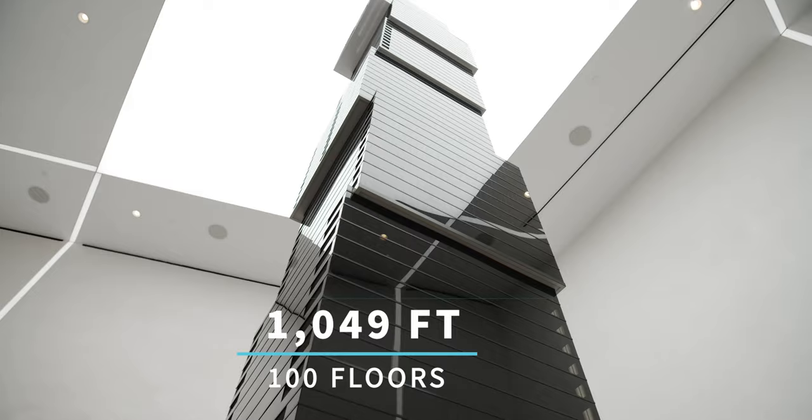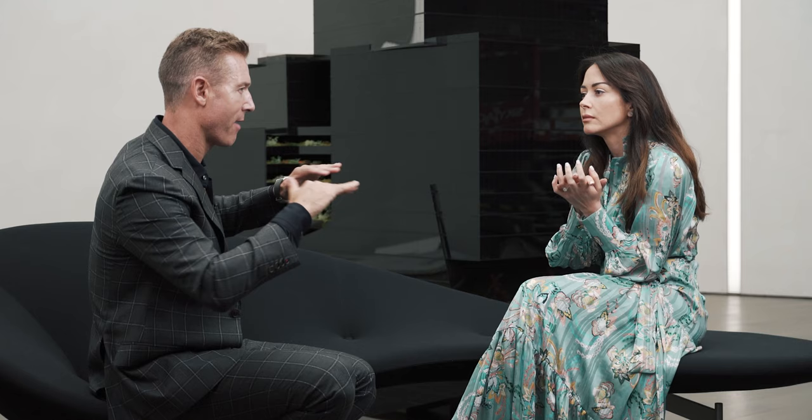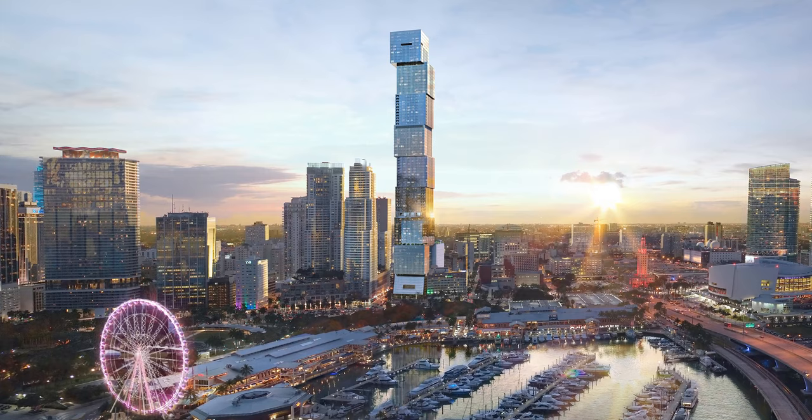How high is the building? 1,049 feet. So how does that relate to everything around? How far above are you compared to every other building? Basically, after Cube 6, which is the 60th floor, we have completely unobstructed views in 360 degrees.